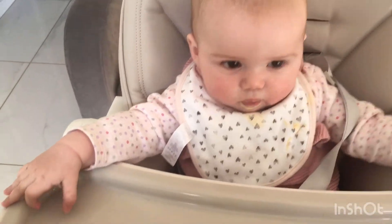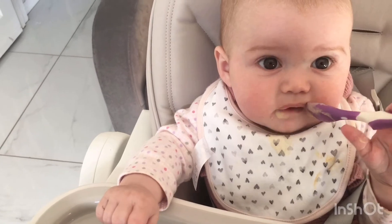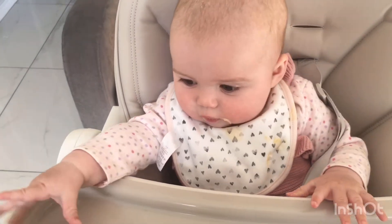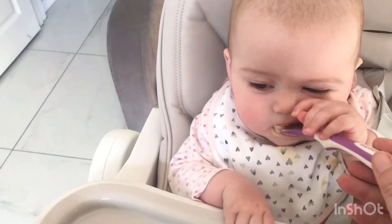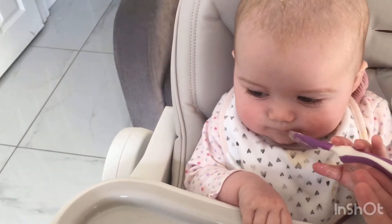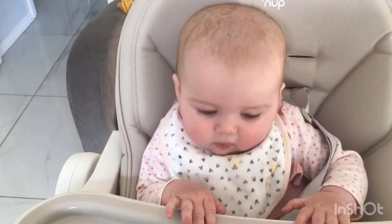And then we'll probably have a bottle of milk in about an hour and a half, two hours' time. And then maybe another little bit of food later on today, depending on how she is and how tired she is. But it's a beautiful sunny day so we've been outside a lot today.